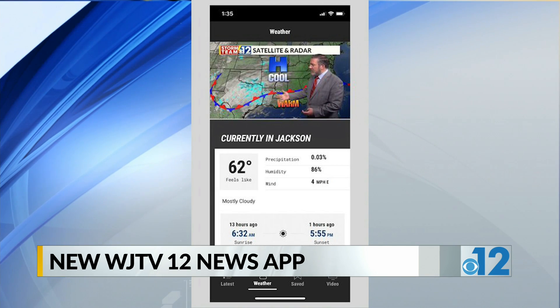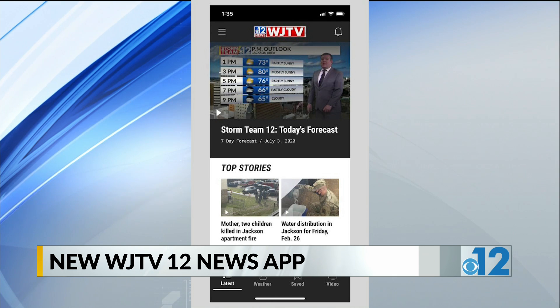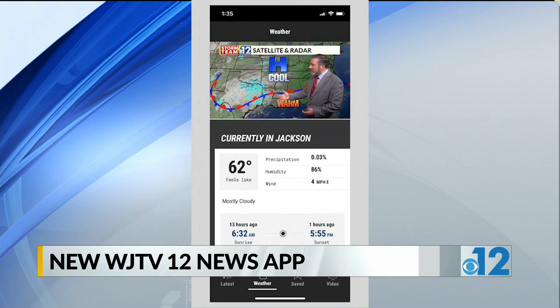Just update your existing app to get the latest version. You can download the app in the Apple App Store or in the Google Play. Visit WJTV.com/apps to learn more.